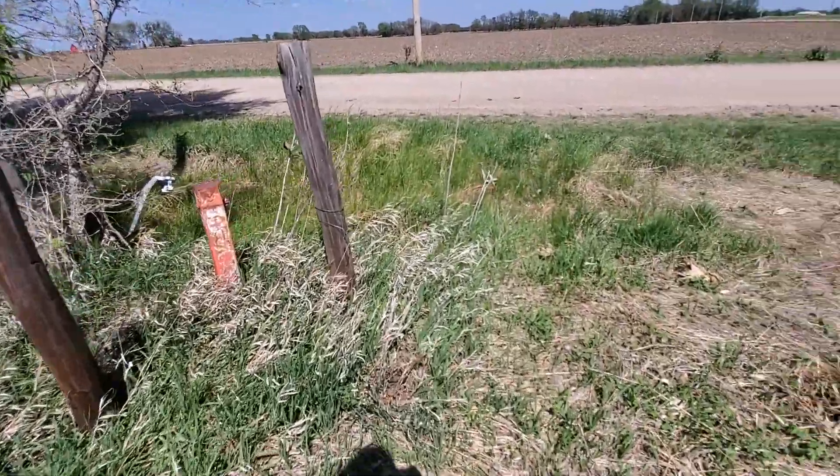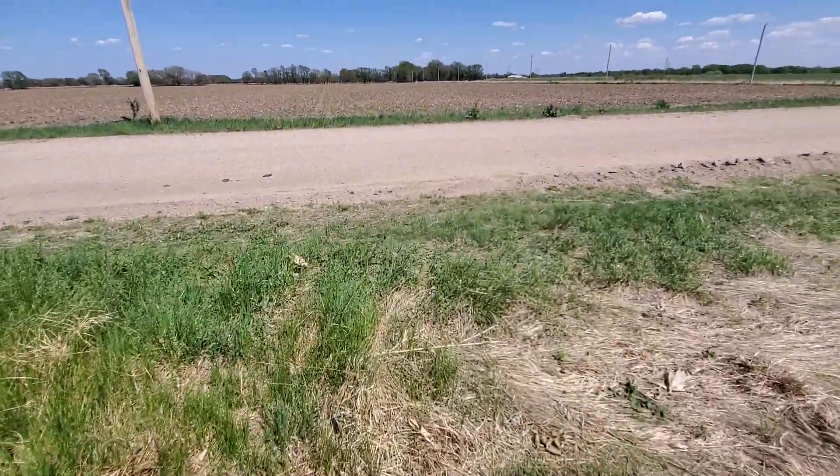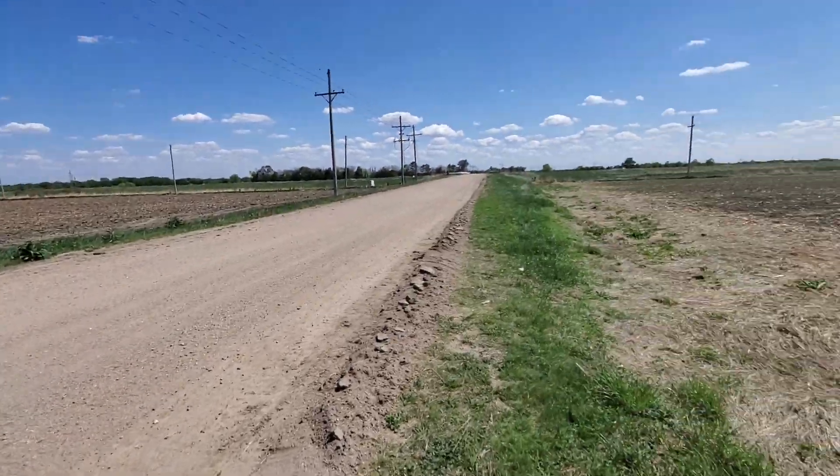I guess that was sort of interesting. Random junk piles — they're kind of around these rural areas. There's a few more things to see.